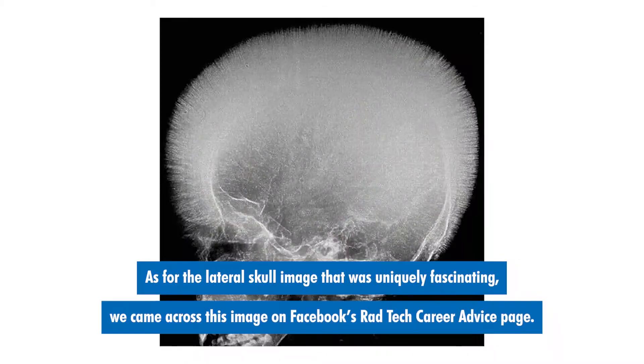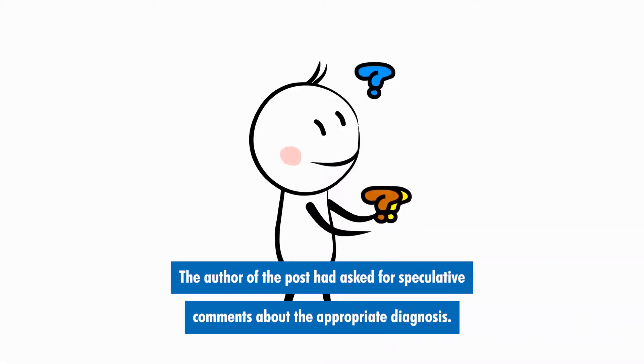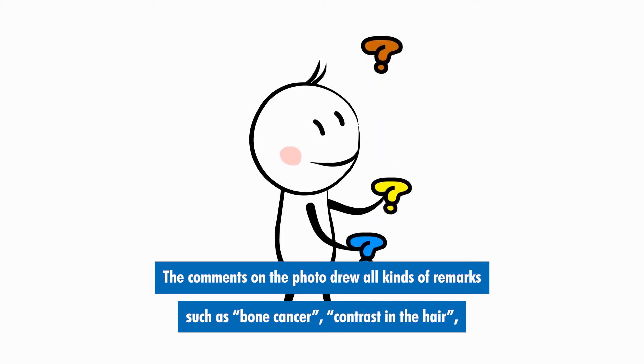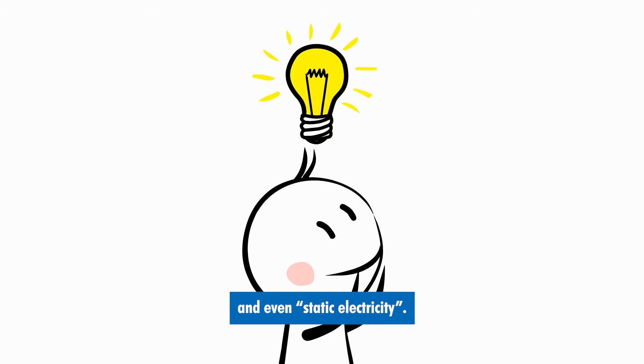As for the lateral skull image that was uniquely fascinating, we came across this image on Facebook's Rad Tech Career Advice page. The author of the post had asked for speculative comments about the appropriate diagnosis. The comments on the photo drew all kinds of remarks such as bone cancer, contrast in the hair, and even static electricity.